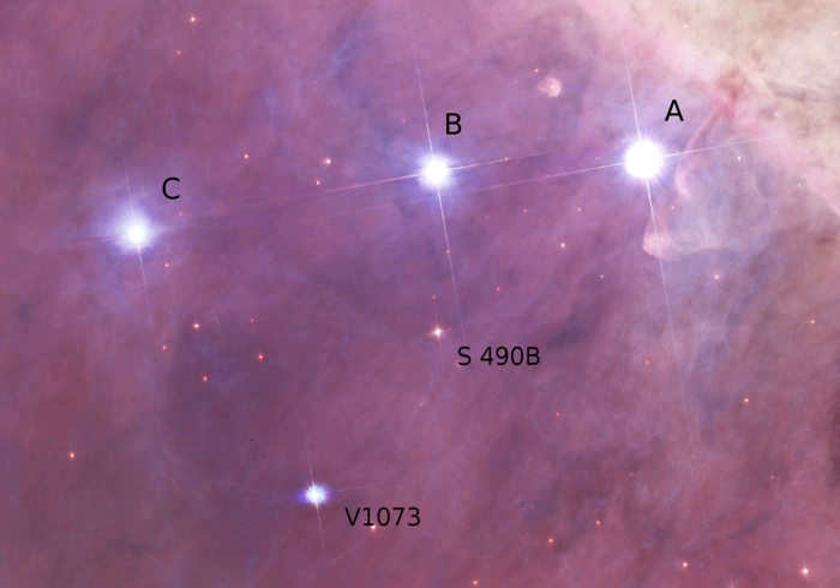Theta-2 Orionis is a multiple-star system in the constellation Orion. It is a few arc minutes from its more famous neighbor the Trapezium Cluster, also known as Theta-1 Orionis.